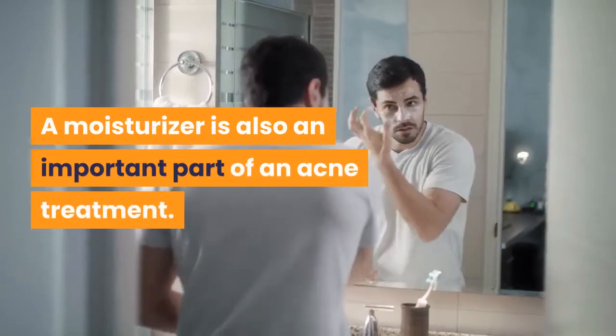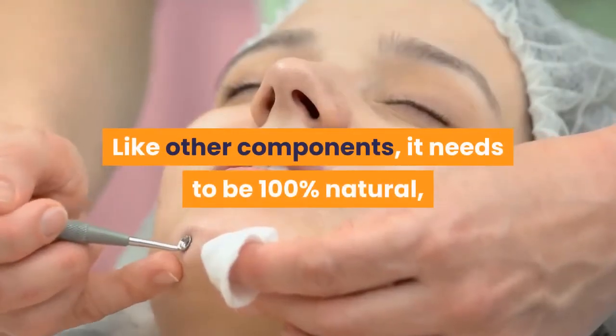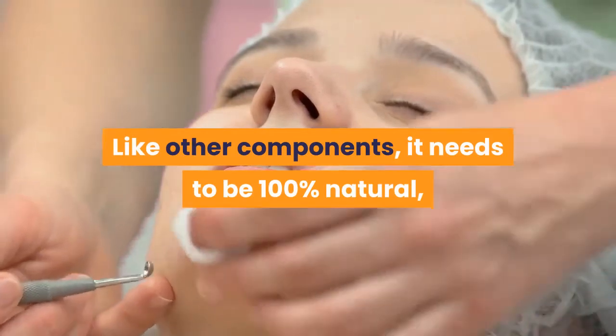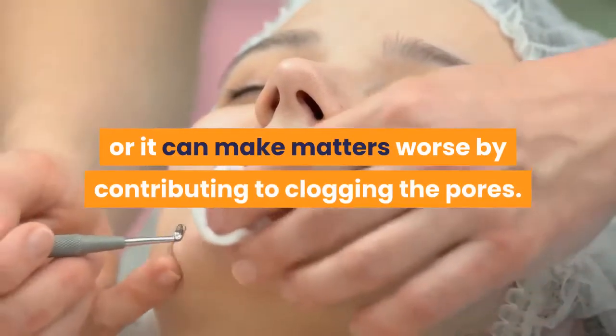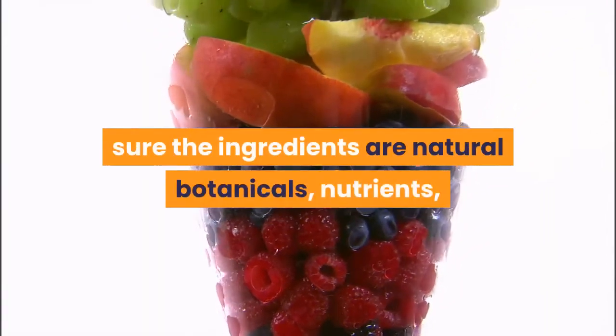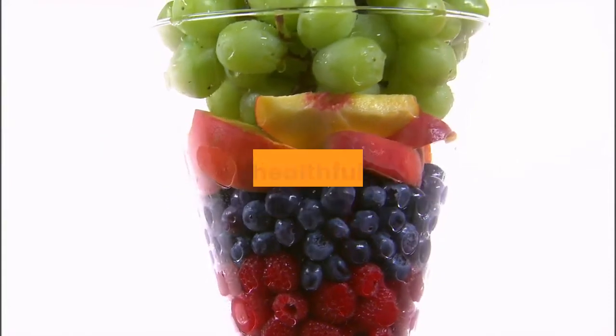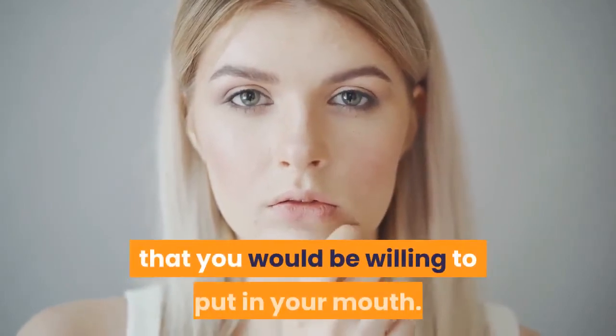A moisturizer is also an important part of an acne treatment. Like other components, it needs to be 100% natural, or it can make matters worse by contributing to clogging the pores. Make sure you take the time to read the label to ensure the ingredients are natural botanicals, nutrients, and healthful oils. Some people say you should try to use only products on your skin that you would be willing to put in your mouth.